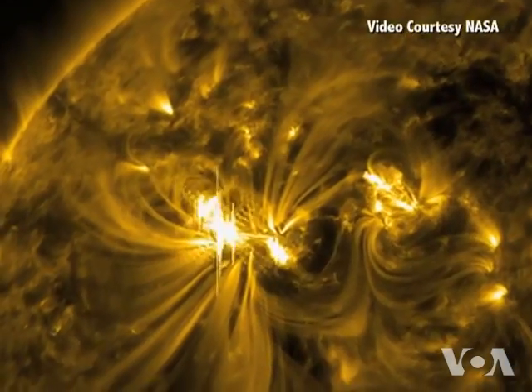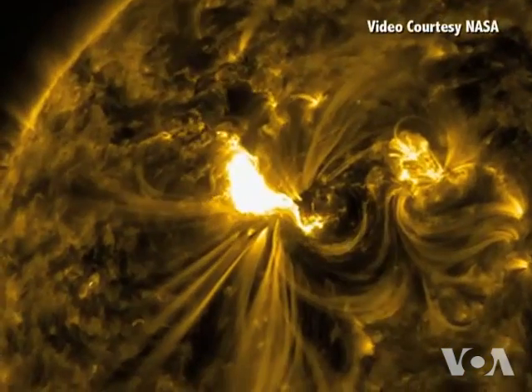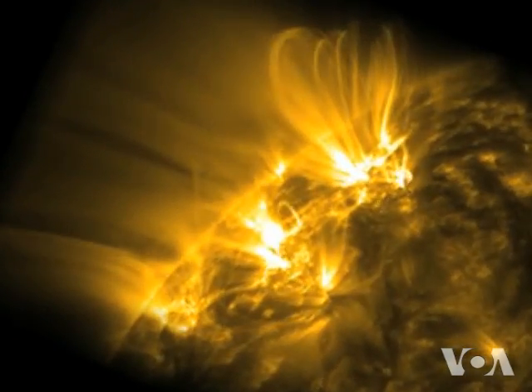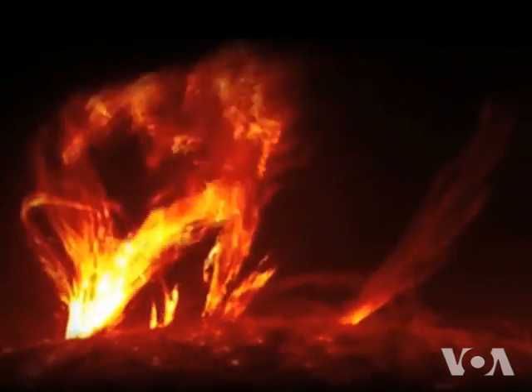The Sun's surface is hot, about 6,000 degrees Celsius. But the upper layer of the Sun's atmosphere, known as the corona, is about a million degrees hotter. Scientists want to figure out why.